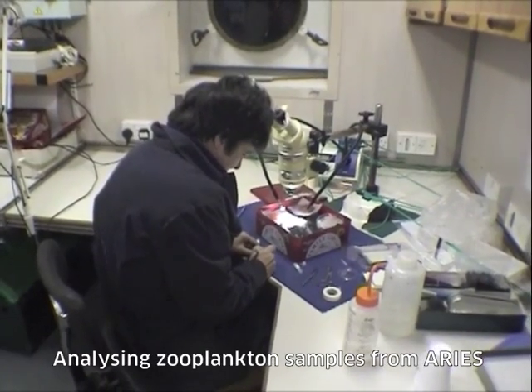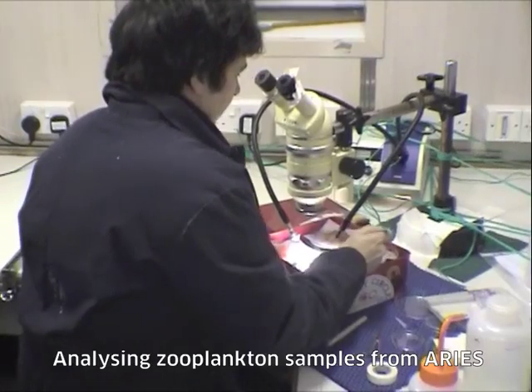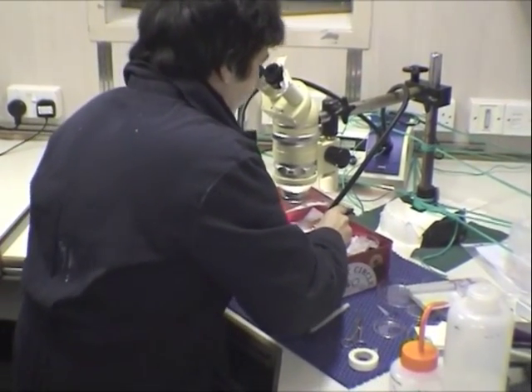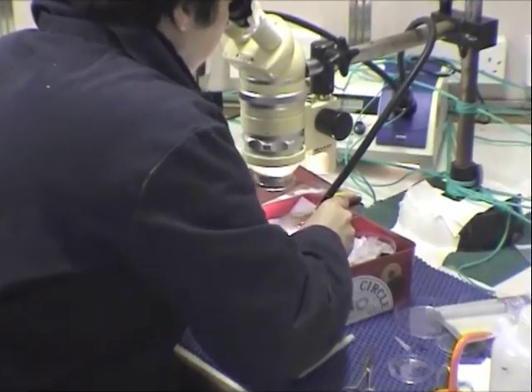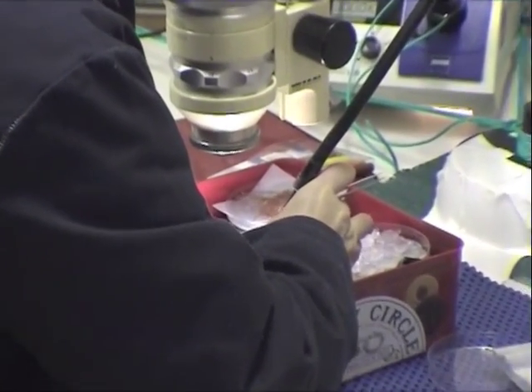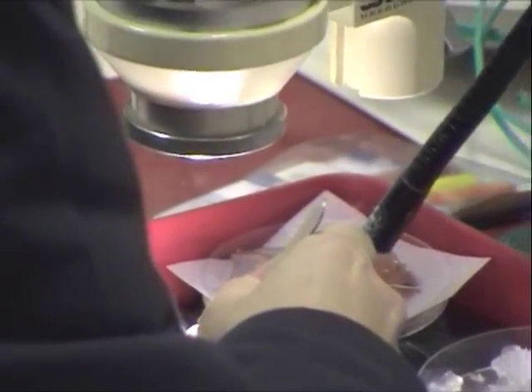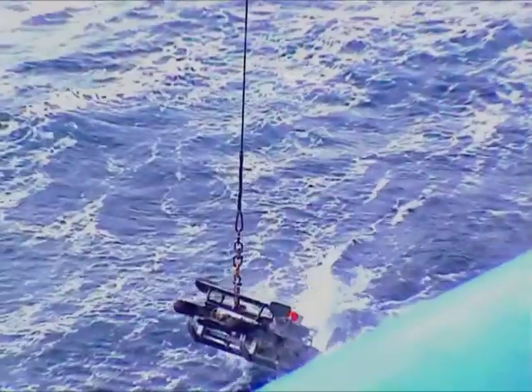Some of the samples where heavy concentrations of copepods are found are examined under the microscope and selected males and females are picked out to be frozen in liquid nitrogen for further detailed analysis ashore. This is highly demanding precision work in very arduous surroundings.